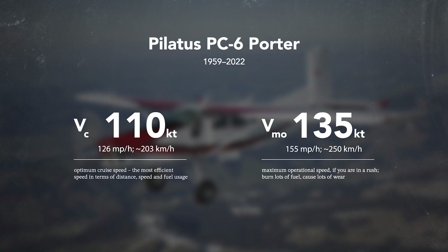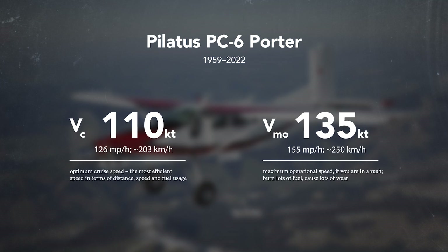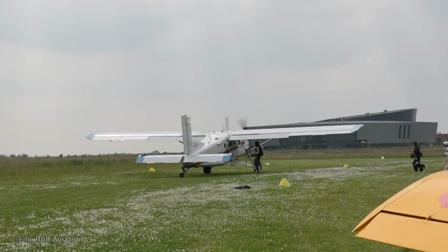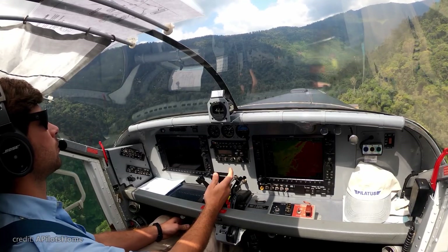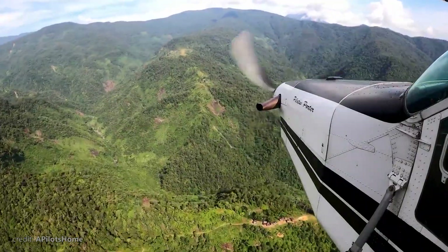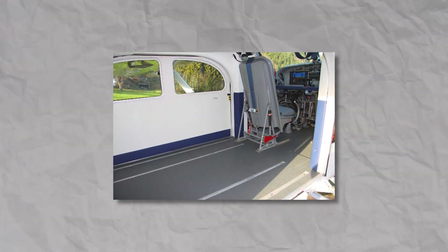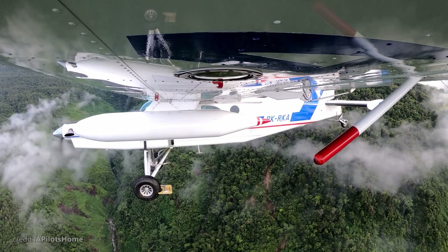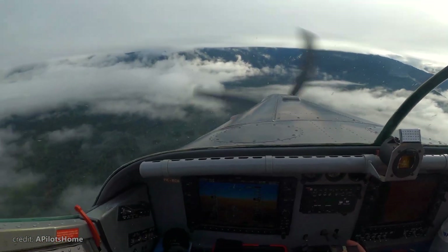This engine allowed the PC-6 to cruise at 110 knots, with a maximum speed of 135 knots. But this plane isn't about speed — it's a utility plane, so one of the crucial factors is range. Range varies depending on the modification and payload, but the approximate flight range is 500 nautical miles, which is decent. However, the Porter is able to carry up to three fuel tanks in the cabin and can also be equipped with under-wing tanks. Fill all of them and you're almost hitting the weight limit, but the total range will be well over 1,000 nautical miles.